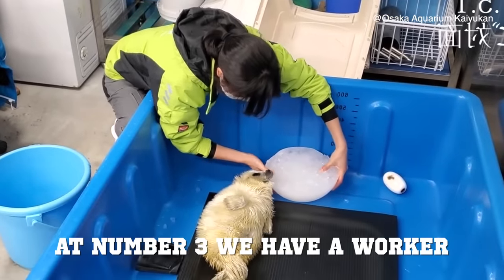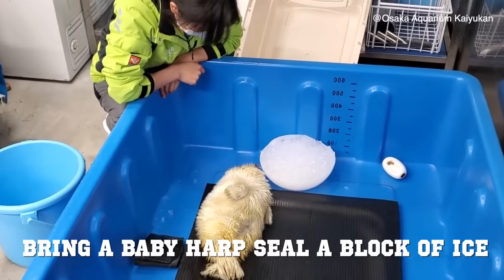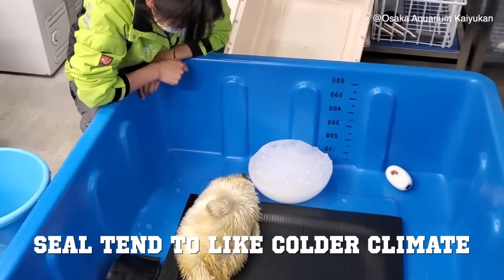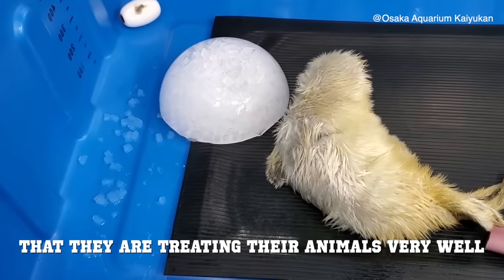At number three, we have a worker bringing a baby harp seal a block of ice. Seals tend to like a colder climate, so it is very nice to see that they are treating the animals very, very well.